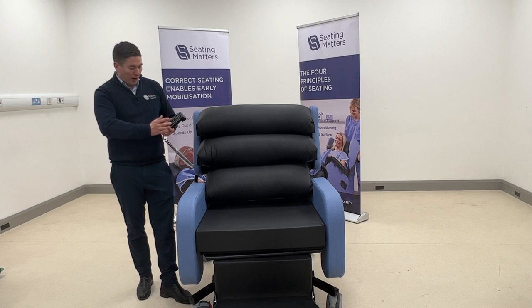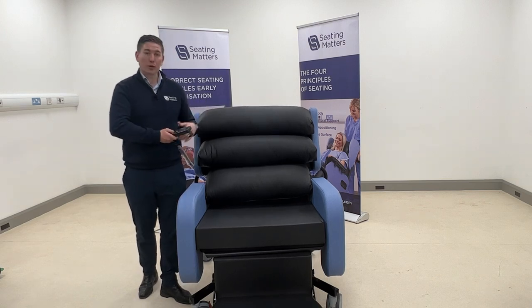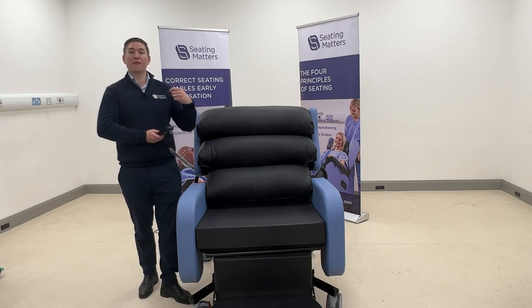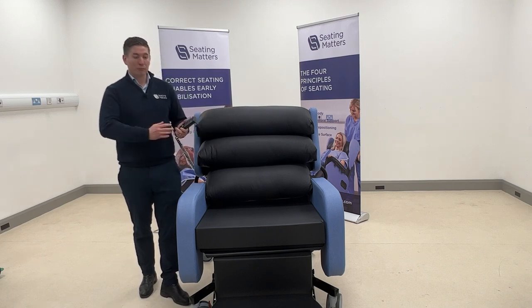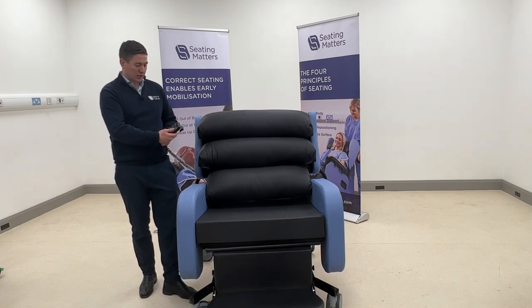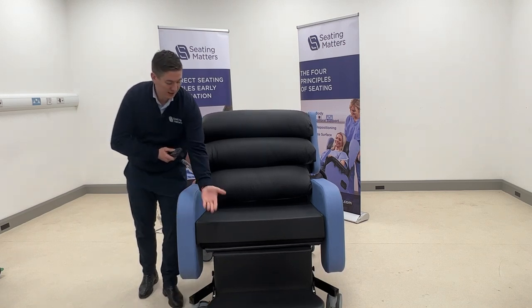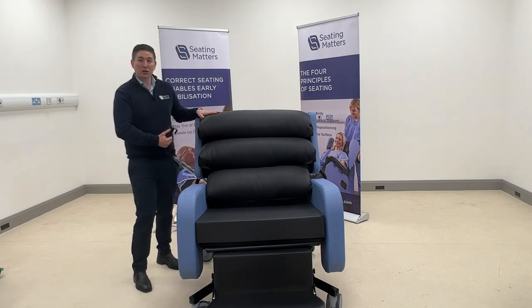Electronic controls are very important in bariatric chairs. The remote handset gives the person sitting in the chair freedom to adjust their own position, and makes it much easier for the caregiver. All main movements are controlled by the handset: tilt-in-space, leg rest elevation, and back angle recline.